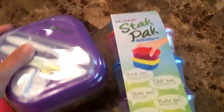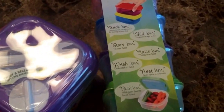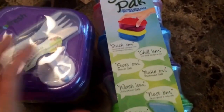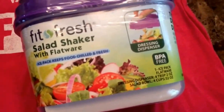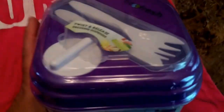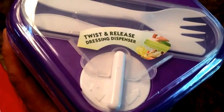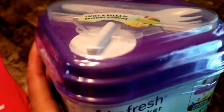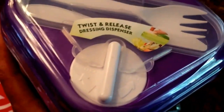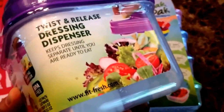Then I got these two awesome things I was super excited about — I thought they'd be fun for trips to the beach this summer. This is a salad container — it's like a little shaker. It has silverware in the top, which is awesome, and it has a little compartment for your dressing. If you're doing the 21 Day Fix, you just use your orange container, fill it with dressing, twist it, and it empties into the salad so you can shake it up.